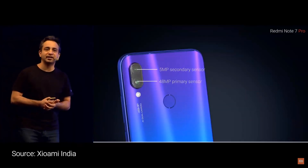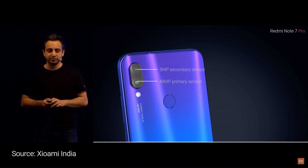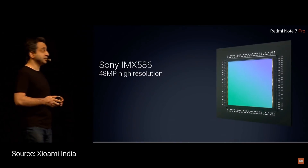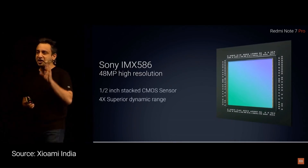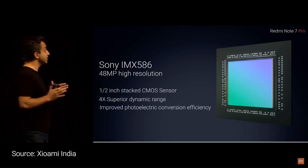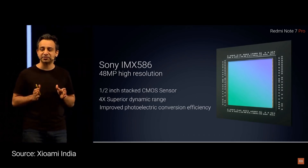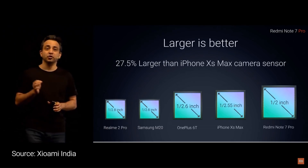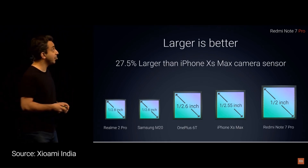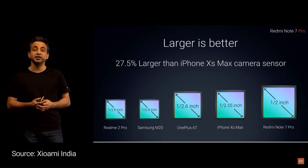We did talk about the fact that it's a 48MP primary sensor clubbed with a 5MP depth sensor. Diving a little deeper and looking at just the IMX586 — this is the highest resolution sensor ever put in a smartphone. It is a half-inch stacked CMOS sensor. It is massive, one of the largest sensors ever put on a smartphone. In fact, it is almost 27% larger than even the iPhone XS Max.